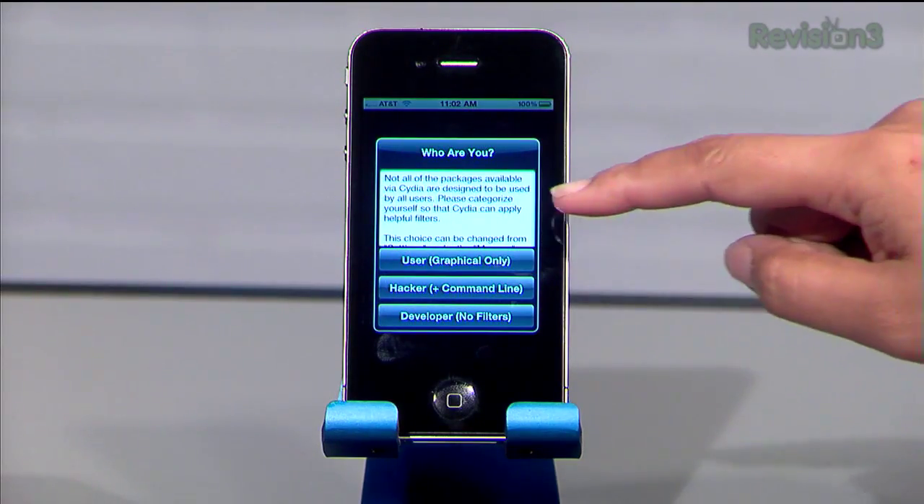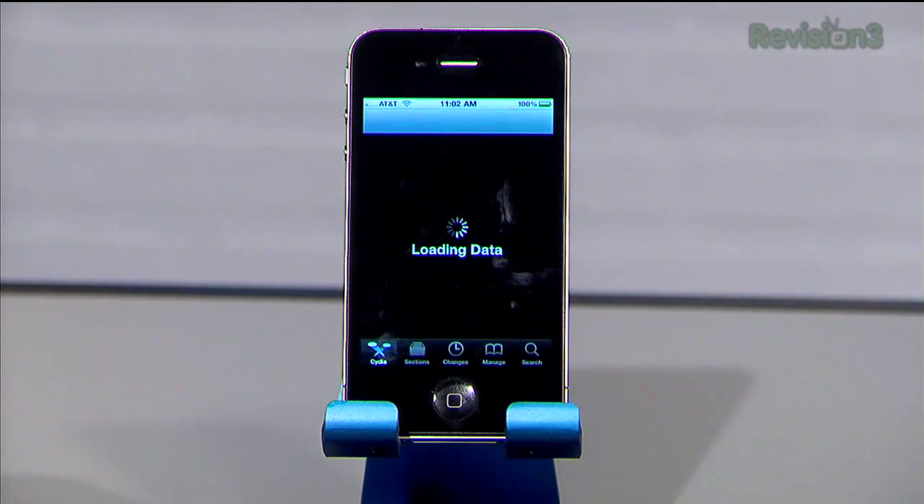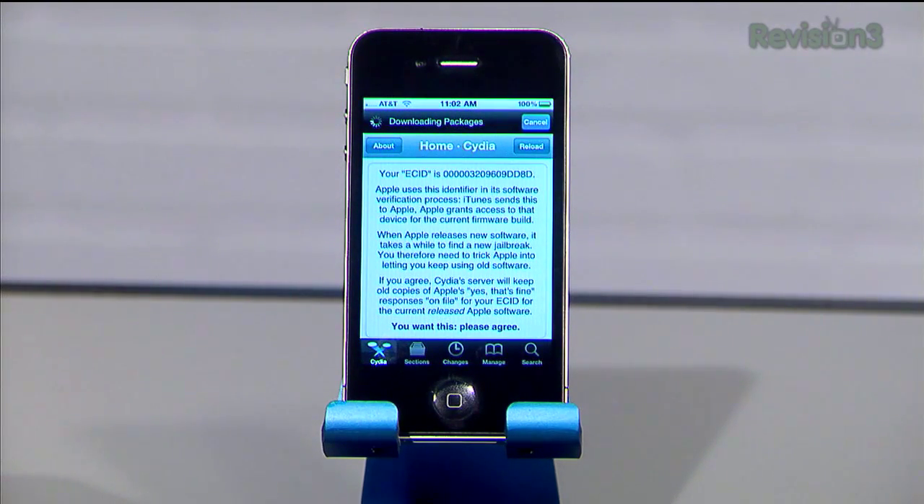What is this? Not all of the packages available via Cydia are designed to be used by all users. Please categorize yourself so that Cydia can apply the right settings. I'm going to choose 'user.' Essentially it's asking your skill level — if you go to the hardest level it's more of a command-line interface, and you won't know what to do if you're not used to coding. So choose graphical and you have full access to everything a jailbreak offers. And what it should have done is installed the Cydia App Store — there it is — which is an unapproved app store full of apps developers made that Apple has either not approved or banned. The main problem is if you've never jailbroken before, you're really not sure what to do at this point.